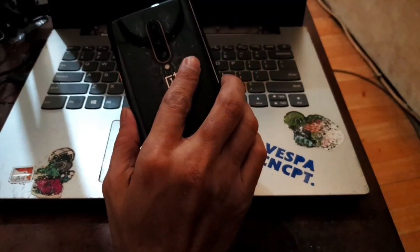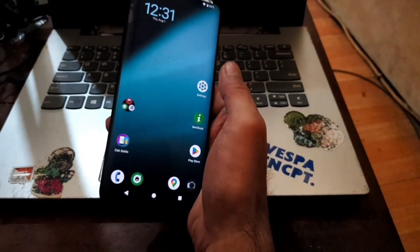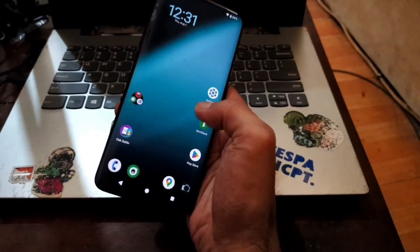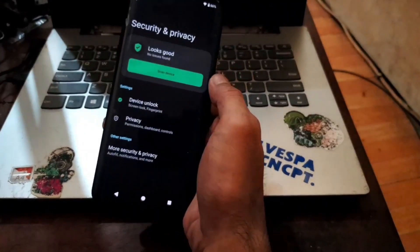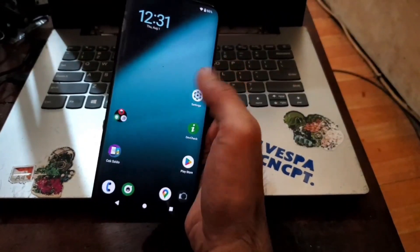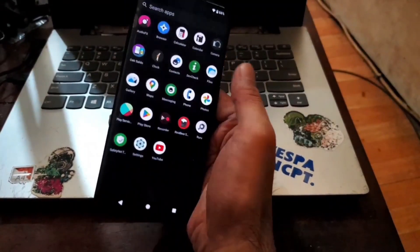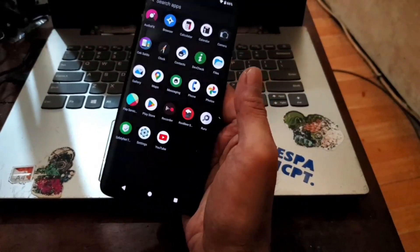That's all guys — this is the video tutorial for the OnePlus 7T Pro with the code name Hotdog. I've shown you how to unlock the bootloader, flash custom recovery, and flash custom ROM using LineageOS 21 official Android 14. I hope it helps. See you in the next video — Wassalamu'alaikum.